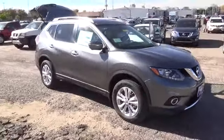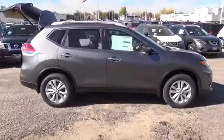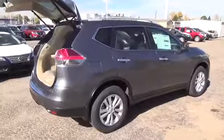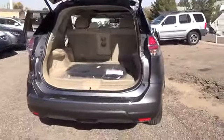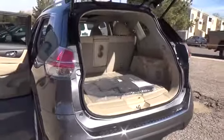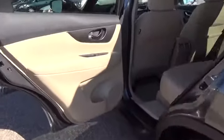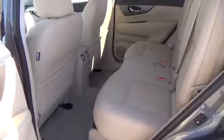The Nissan Rogue SV comes with a 2.5 liter 4-cylinder engine that achieves best-in-class 33 miles per gallon highway, and is backed by 170 horsepower and 175 pound-feet of torque. Features include LED daytime running lights, eco-mode, rear-view monitor, advanced drive-assist display, 70 cubic foot cargo capacity and divide-and-hide cargo system.